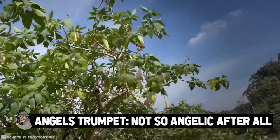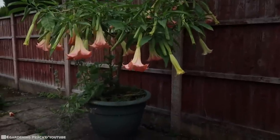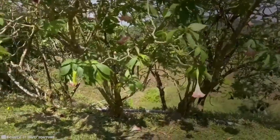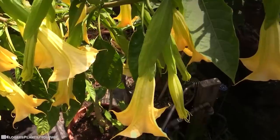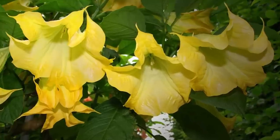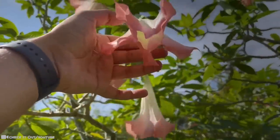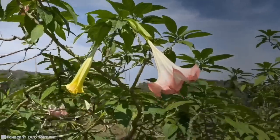Angel's Trumpet: Not So Angelic After All. Due to the presence of tropane alkaloids in the plant, which are noted to have hallucinogenic properties, as a member of the nightshade family, the angel trumpet flower can be poisonous. With the seeds and flowers being most toxic, angel flowers only present a danger when consumed. A lot of experts will say it's one of the most toxic ornamental shrubs, so washing your hands is always recommended because you may have an adverse reaction if you have any of the oils on your hands and put it in your eyes. For good measure, also avoid composting any seeds or parts of the plant.